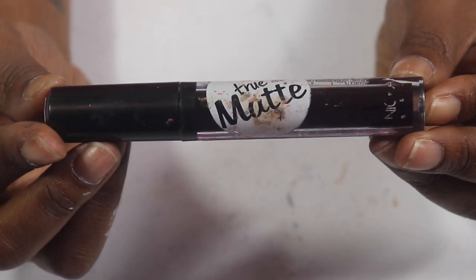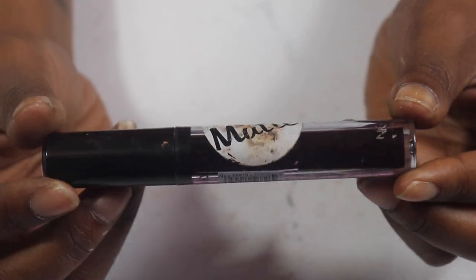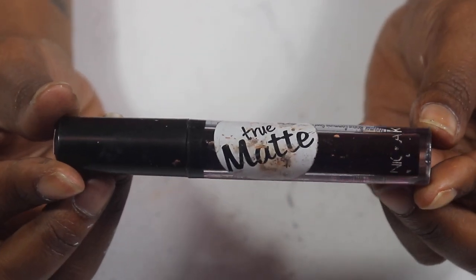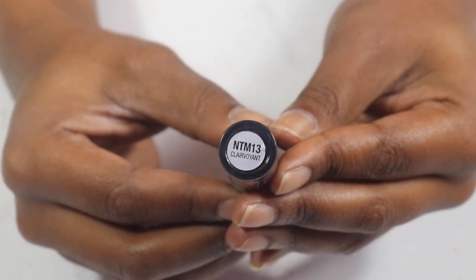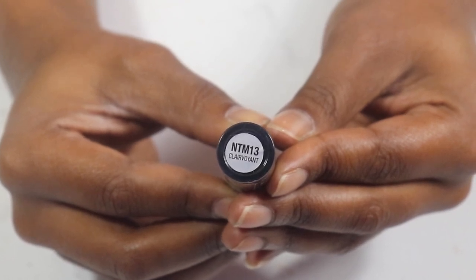Moving on to the Nicka K True Matte Liquid Lipstick — I don't know how to pronounce the name so I'm not even gonna try. I had this for a very long time, found it in my beauty supply store, and I need to use it up before it goes bad. Everything needs to be used up before it goes bad.